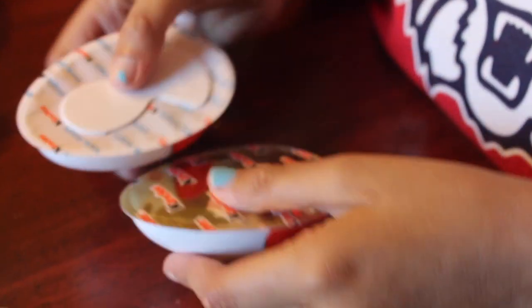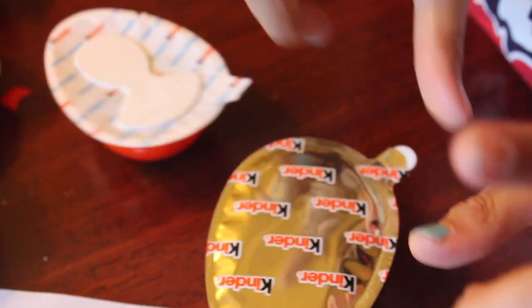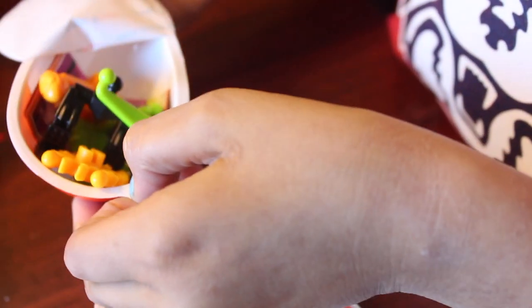I'm just going to try it. So I opened it up. This is the toy and this is the chocolate. I'm going to open up the toy first and save the chocolate. This is the toy — this is what it looks like. And here are the instructions to build the toy.